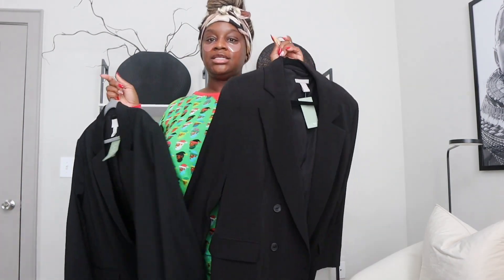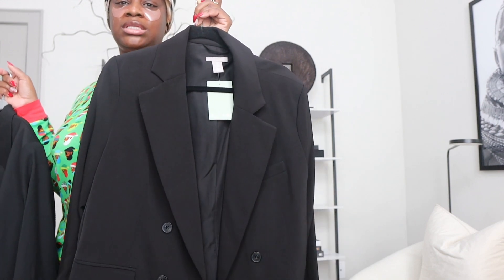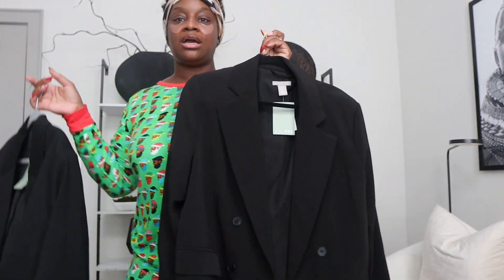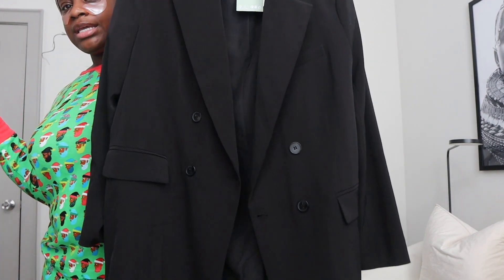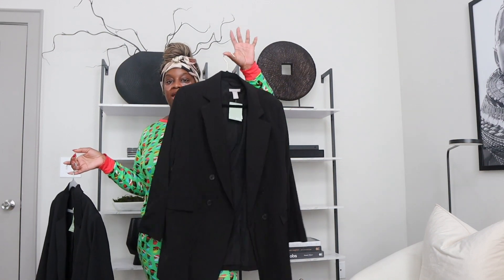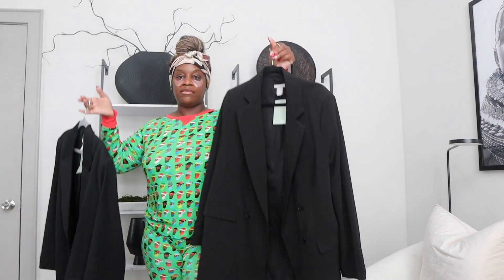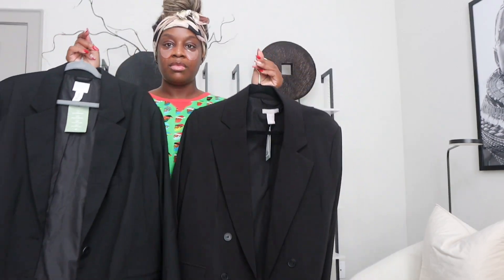Let me show y'all the blazers again — tell me what y'all think. Should I keep this one? I was thinking about wearing it with some shorts, hair pulled back. I already have a look in mind for both. They were both $49.99, so y'all let me know what you think in the comments.